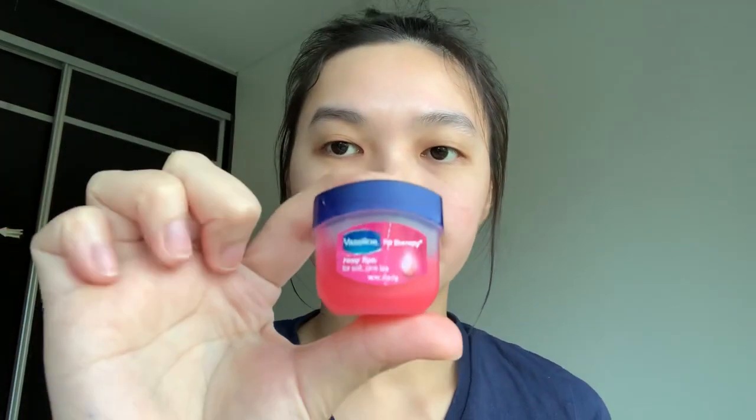I also get pimples on my cheeks and most often on my chin. After I apply the Probamed, I use the Vaseline Lip Therapy Rosy Lips for soft pink lips. I like to put this on every morning and every night because I tend to get dry lips — I've had dry lips for a long time, so lip balm is one of my essentials.